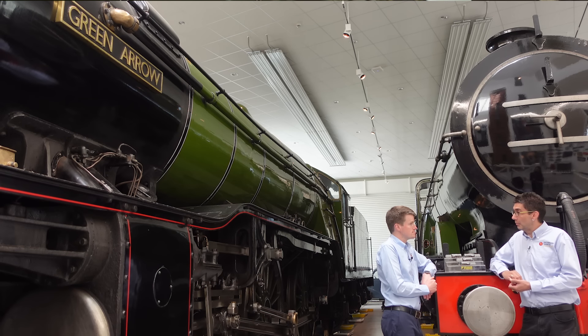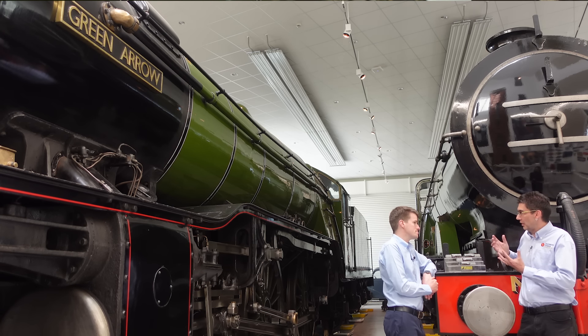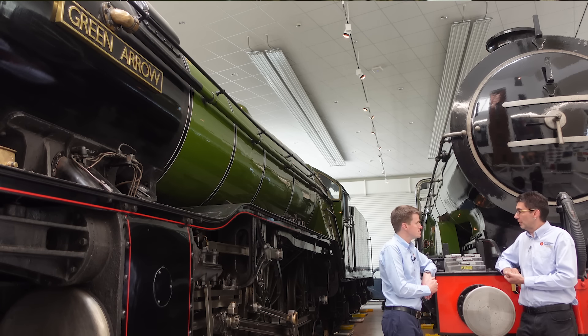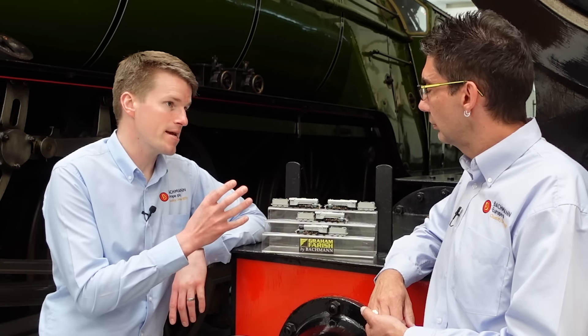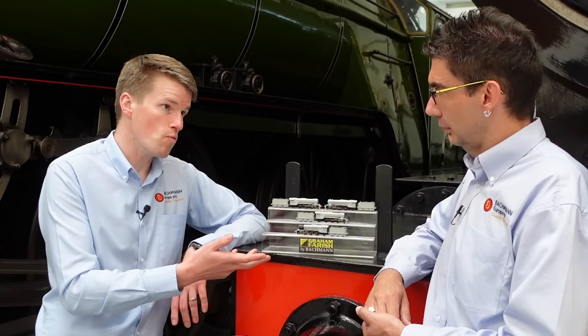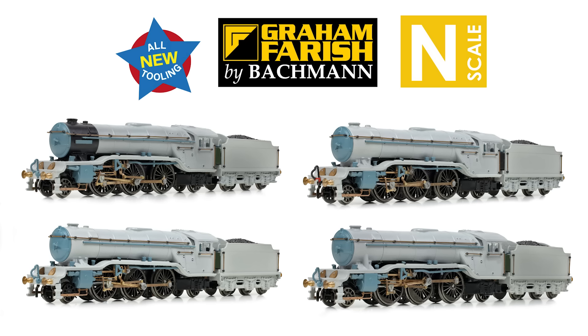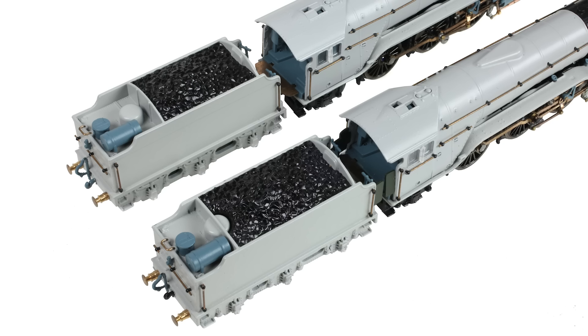Anthony's now told us quite a bit more about the real things, and I'm sure you'll agree that we've captured as many of those details into our new model, which I think is fair to say is a bit of a masterpiece in miniature. The model itself is constructed from a highly detailed injection-moulded body shell and tender body, running on a die-cast chassis so it's got a lot of weight for brilliant performance. We've fitted lots of separately fitted metal handrails alongside the boiler and around the cab area, extending to the tender as well, even the little grab handle for the rear steps. And we've got turned metal buffers at each end of the model.